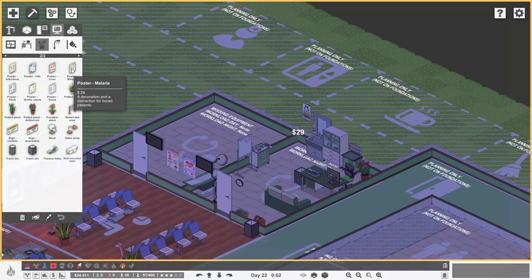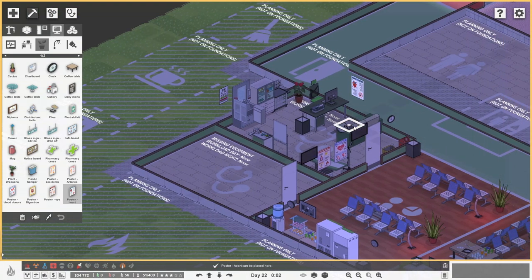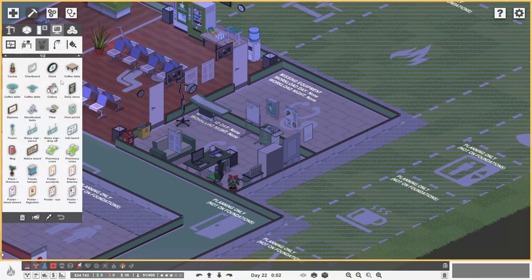Some stuff on the walls - how about a poster about a skull? That's quite nice. A first aid kit on the wall - it's a hundred dollars, but surely that's important for a hospital. We could put a heart poster on the wall over there - there's a gap there, so we'll put a heart poster picture. A clock as well - we want to get a clock so the doctor can see what time it is. I think that will do.